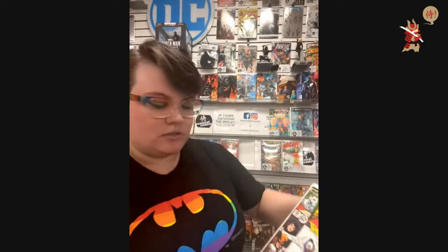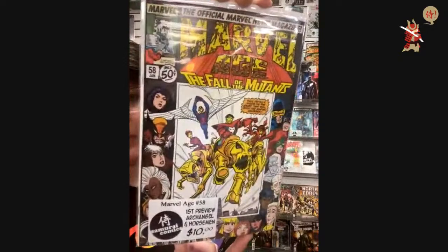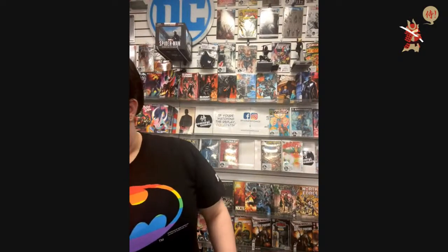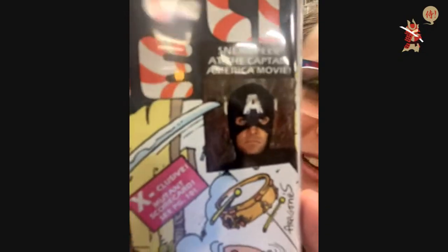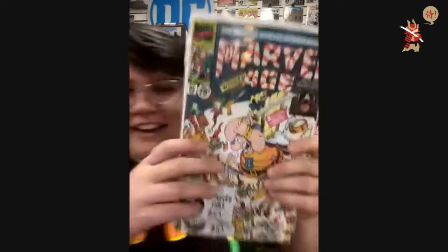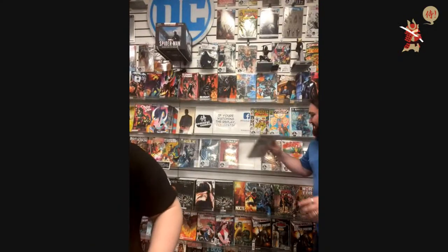$10 — Marvel Age 58. This is a first preview of Archangel and the Four Horsemen. Another $10 — Marvel Age 85: first preview of Cable. Look at this guy — he thinks he can be Captain America. I got two of them.